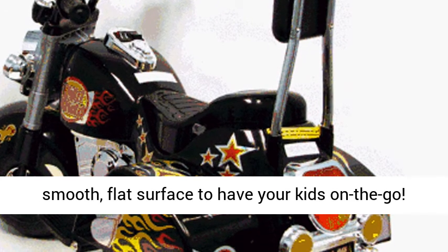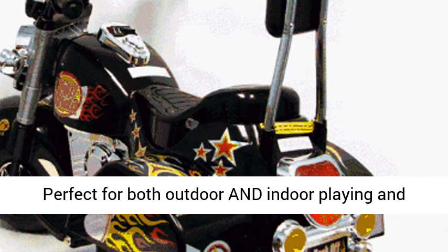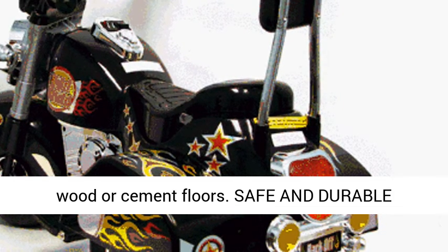Use it anywhere — all you need is a smooth, flat surface to have your kids on the go. Perfect for both outdoor and indoor playing and can easily be used on any hard, flat surface such as wood or cement floors.